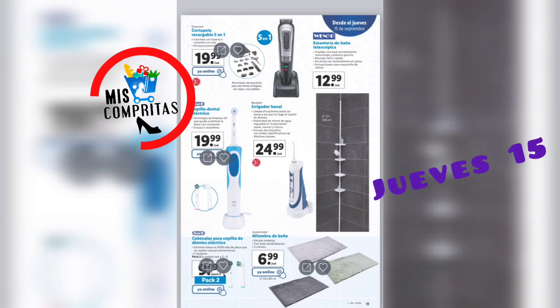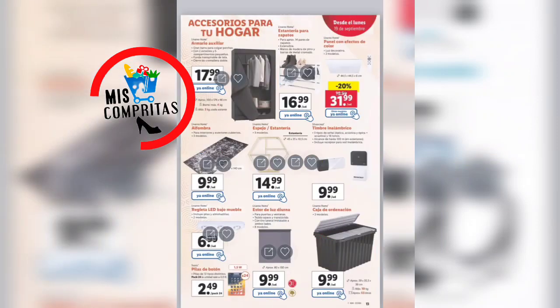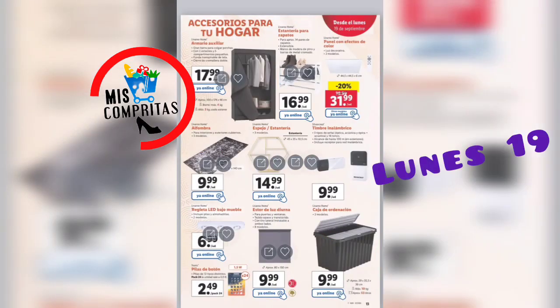Seguimos. Cortapelo recargable 5 en 1 de Silvercrest, 19,99. Cepillo dental eléctrico Oral-B, 19,99. Irrigador bucal, 24,99. Cabezales para el cepillo de dientes eléctrico, 9,99. Alfombra de baño, 3 colores, 6,99. Y una estantería de baño telescópica, 12,99. Secador iónico, 2 colores, 16,99. Báscula de vidrio Silvercrest, 8,99. Cepillo de bambú, 5 modelos, 2,99. Brochas de maquillaje con estuche, 2 colores, 4,99. Espejo de maquillaje, 7,99. Cepillo alisador 2 en 1, 14,99. Limas para durezas, 1,49. Y plancha rizadora de pelo, 9,99.